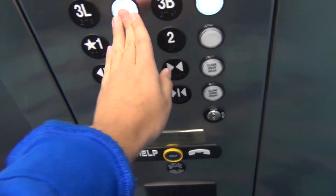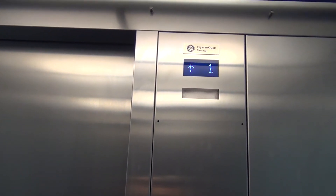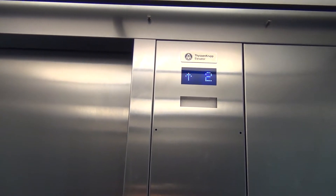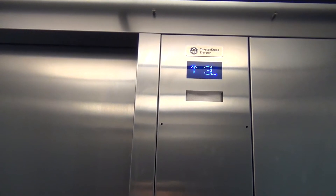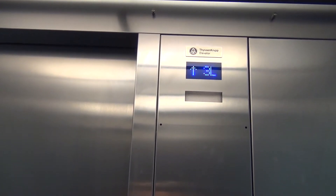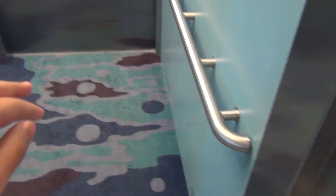Now let's go to 3B and 3L. Here's the 3L. We're at 3L upload. I guess the 3B is on another level.